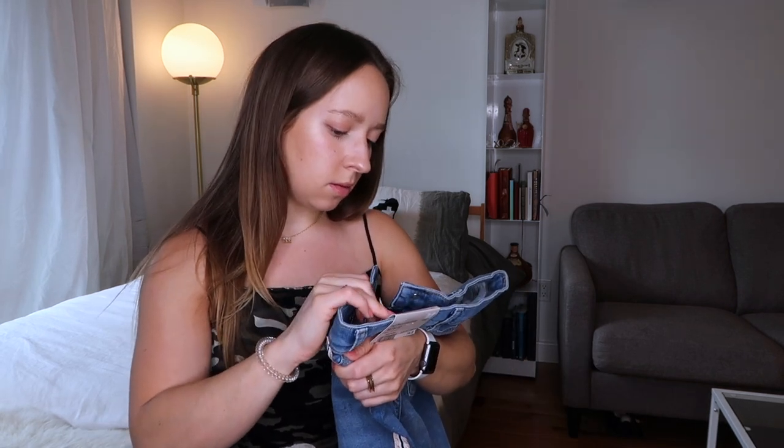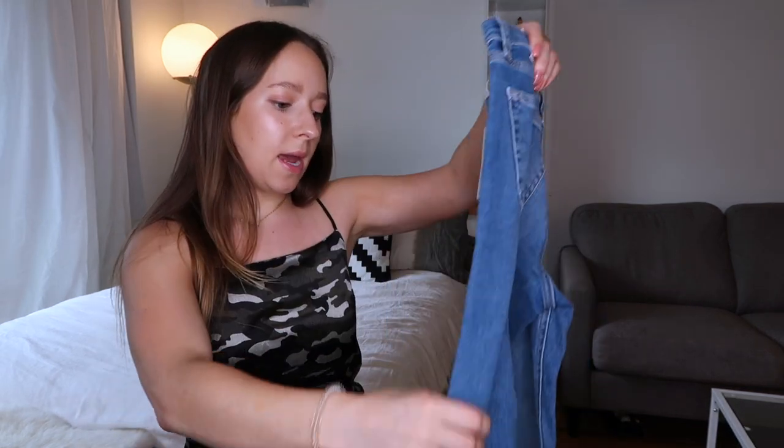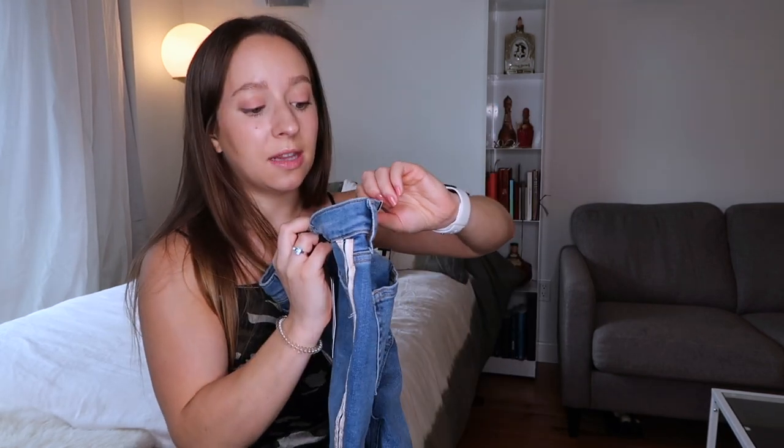Next up I'm going to be trying on these pants. These are Jamie's, which if you didn't already know, the Jamie jean at Topshop is magical for petites. I think it's a 28 inseam, which means it's going to basically fit us instead of going really long, so you don't have to get your pants hemmed. I have the Jamie jeans in a women's 26, length 28.